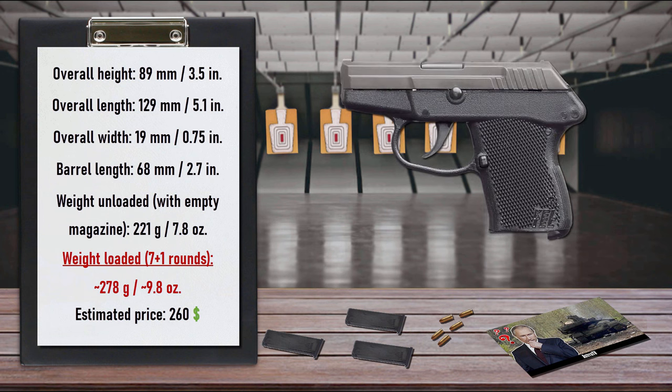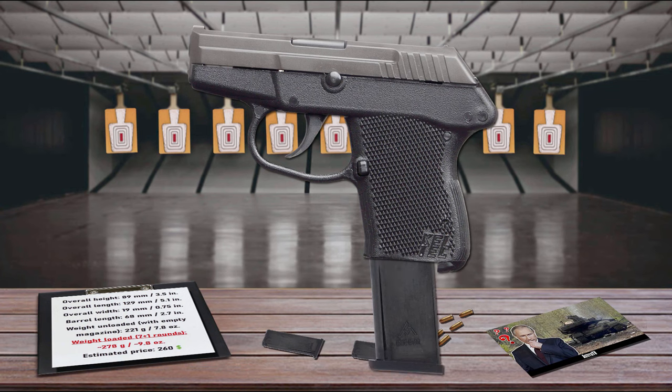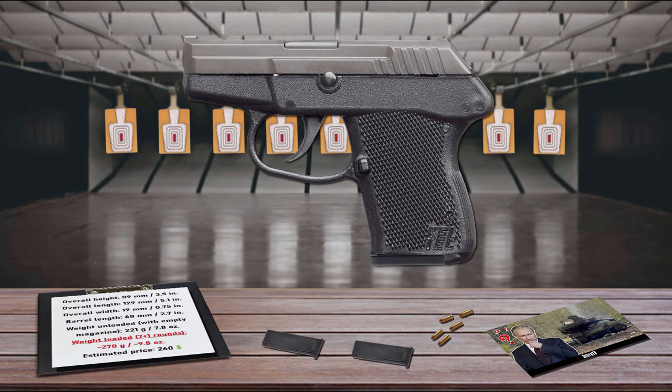Many of the Kel-Tec P32's features make it ideal for deep concealment, especially when weight is a factor. It weighs just 7.8 ounces with an empty magazine. The small grip size and light recoil also make it ideal for shooters of small stature. With an easy smooth trigger pull and 7+1 capacity, it's perfect for a variety of carrying situations.